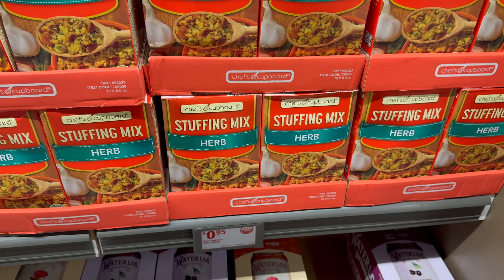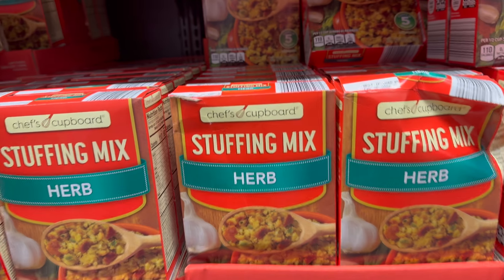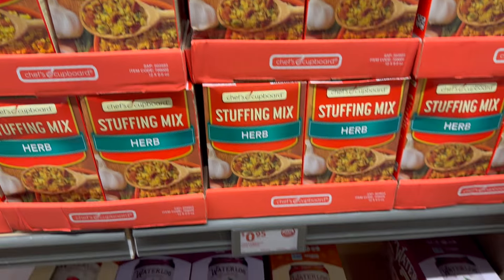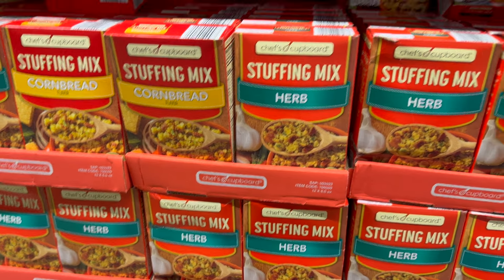Up here we have the Chef's Cupboard stuffing mix in herb flavor — you can also get it in cornbread. Those are the only options I see, and they're 95 cents. What a great deal!